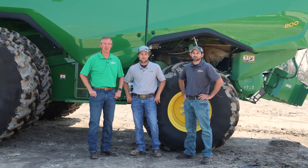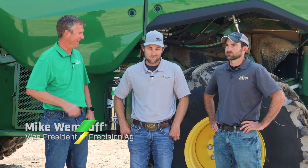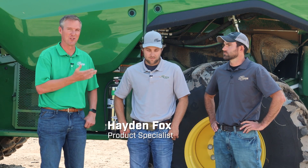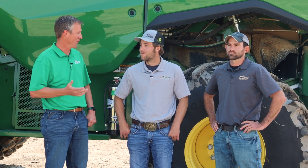Welcome back to the Farmcast presented by 21st Century Equipment. I'm Mike Wimhoff, the Vice President of Precision Ag, and I have with me Hayden Fox, one of our product specialists, and Troy Randall, one of our Precision Ag managers. Thanks for joining me again, guys.